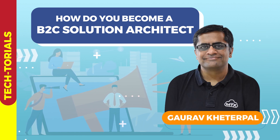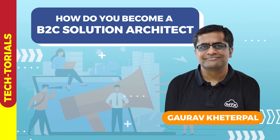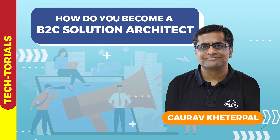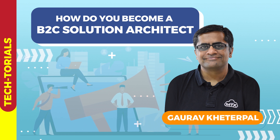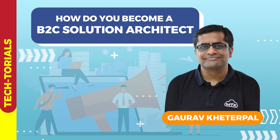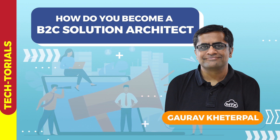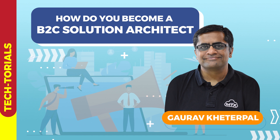Gaurav is a five-time Salesforce MVP, happily married to Salesforce since 2007. He is a certified technical instructor, eight-time Dreamforce speaker, and an Einstein champion. Gaurav has 34 Salesforce certifications and three MuleSoft certifications. A developer at heart and architect by role, Gaurav currently works as CTO at MTX Group.